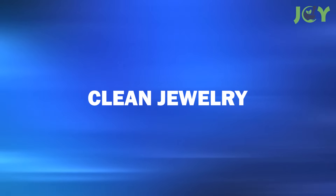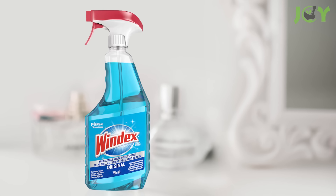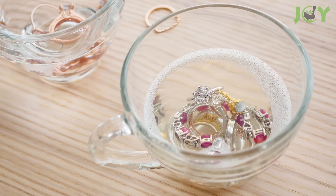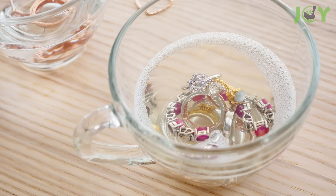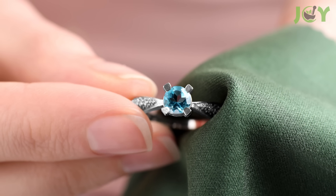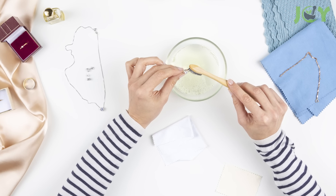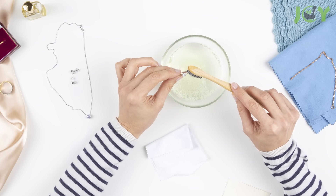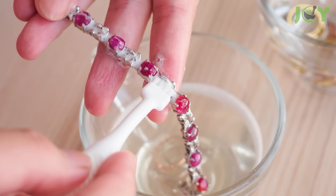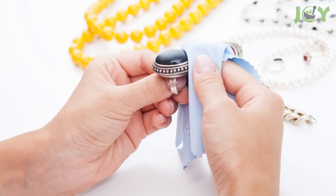Number 1: Clean Jewelry. Believe it or not, Windex contains many of the same ingredients as pricey jewelry cleaners, such as ammonia, alcohol, and surfactants. This makes it a fantastic option for brightening metal and gemstone jewelry. To make your jewelry sparkle, spray the piece with Windex and scrub it lightly with a toothbrush. Rinse with cool water and wipe with a lint-free cloth. Your jewelry will look as good as new.